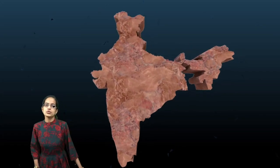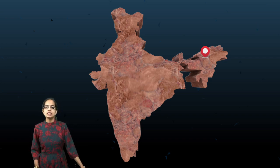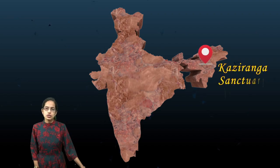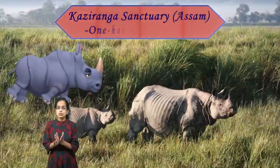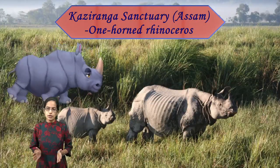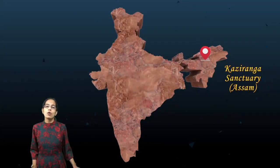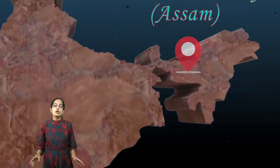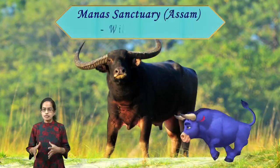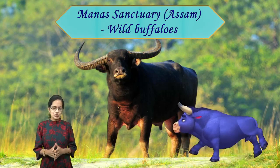Let's begin with some of the major sanctuaries in India and the major wildlife found in them. Starting with northeast India, the first sanctuary is Kaziranga in Assam, known for its one-horned rhinoceros. Along with Kaziranga, Pobitara National Park also has the one-horned rhinoceros. The next important location is Manas, also in Assam, which is known for its wild buffaloes and bisons, commonly seen in the Manas Wildlife Sanctuary.